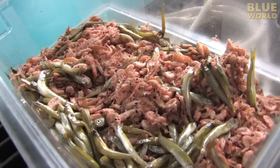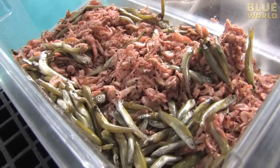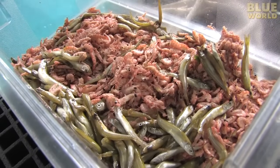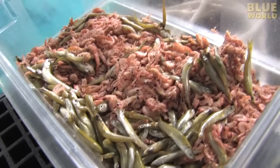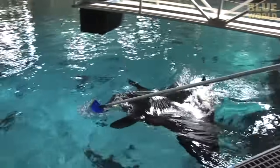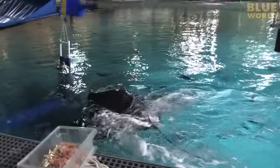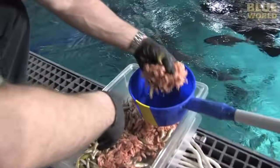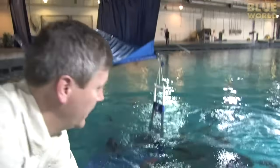You guys are lucky. The mantas are fed a combination of krill and small fish from a ladle. Since the mantas can't swim in place, they have to be fed while they swim by, gently ladling the food out in front of their mouths.